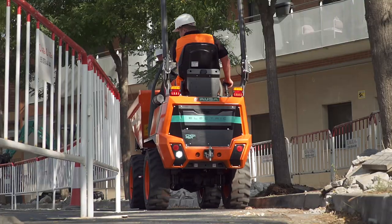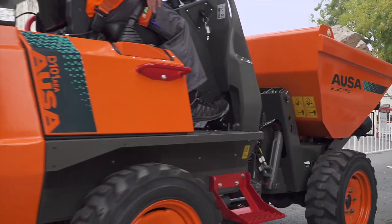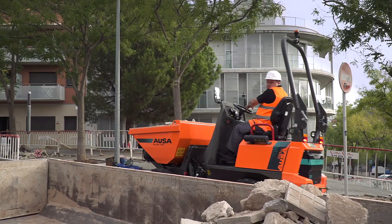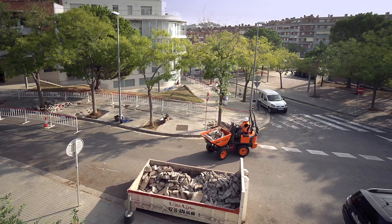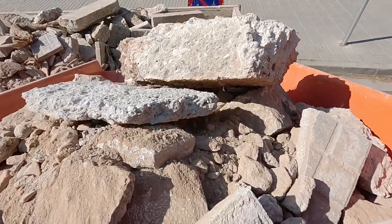With the new AUSA D101AEA and D101AEA Compact, AUSA now offers a range of efficient and near-silent electric vehicles that give you more room to work in without any loss of power or performance.